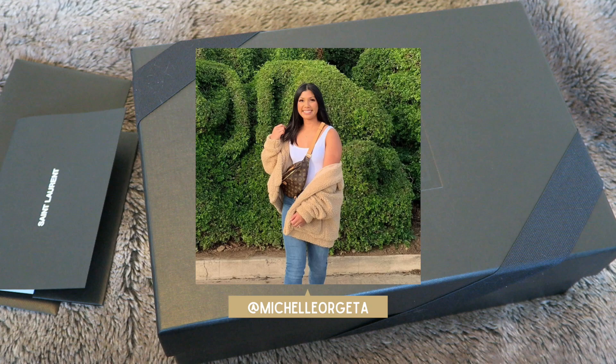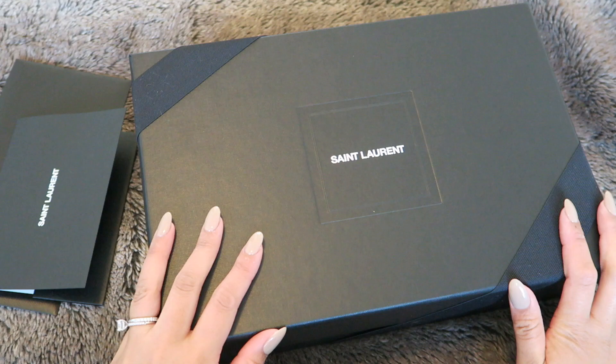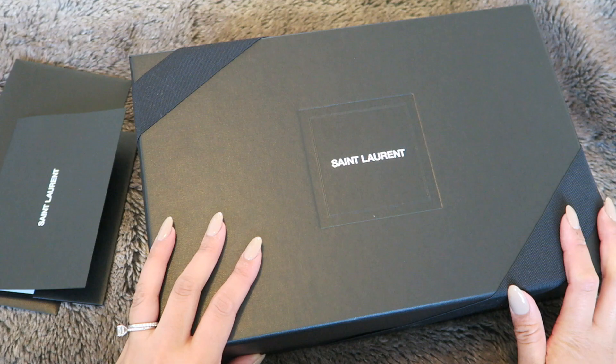Hey everyone, welcome to my channel, or welcome back if you're not new. My name is Michelle, and for today's video I have another unboxing. This is from Saint Laurent — it's not a handbag and it's not a small leather good. It's actually something quite random that I've been eyeing for a while.